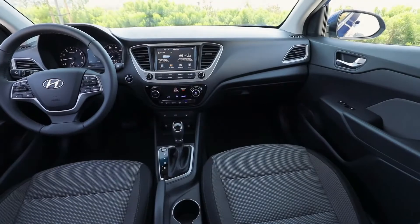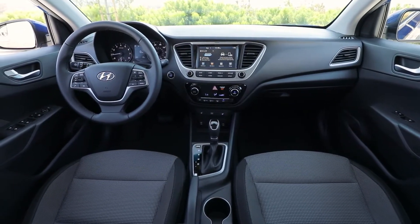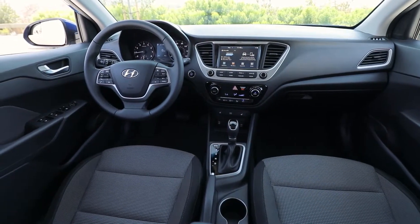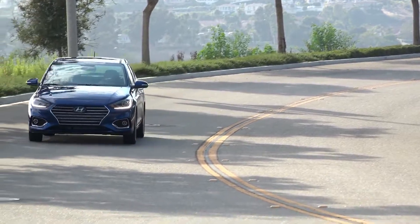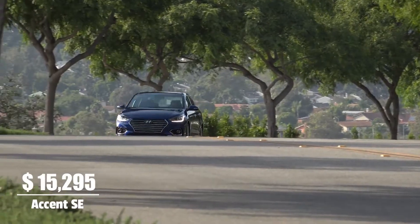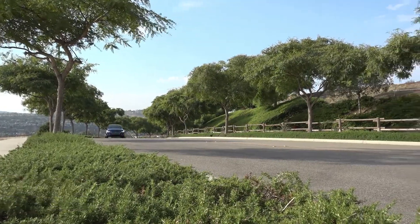Hyundai Accent is a five-door, five-seater, front-wheel drive family sedan available in three trims: the SE starting at $15,295, the SEL starting at $17,650, and the Limited version starting at $19,400.